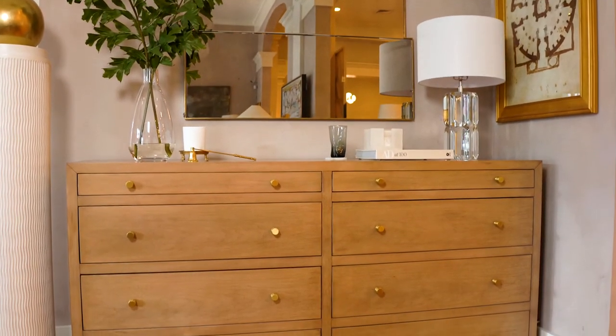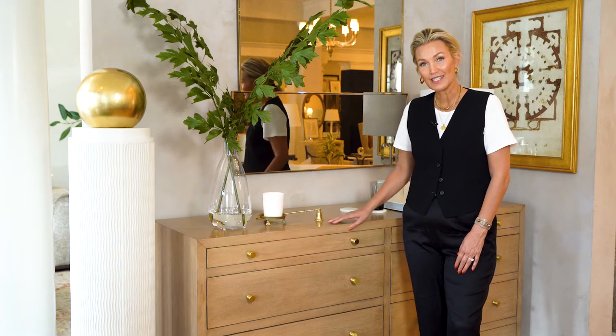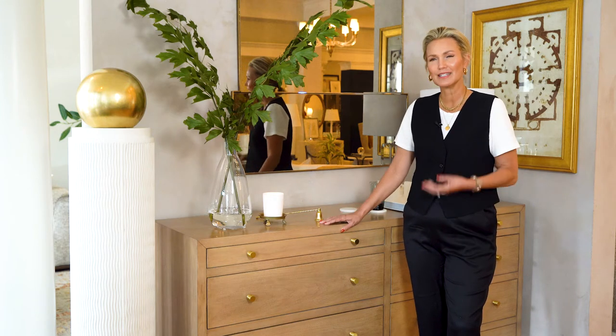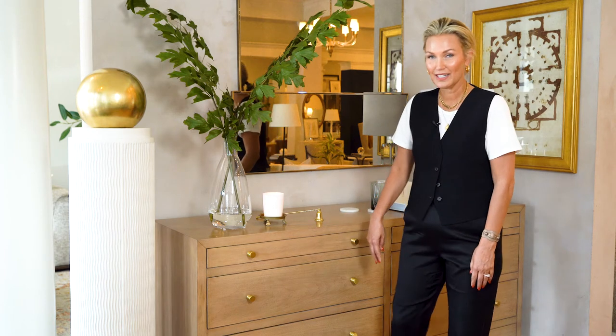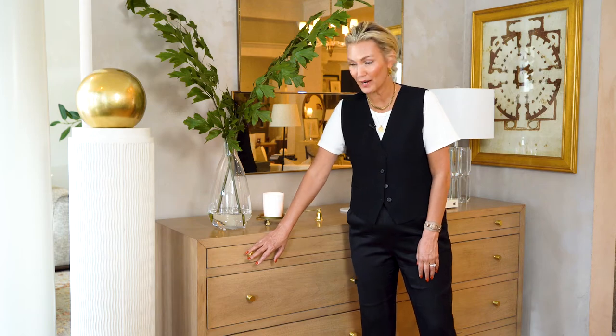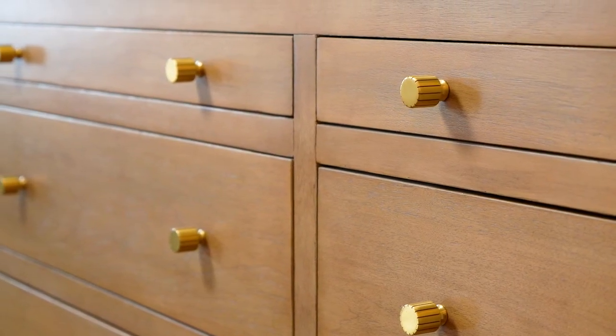We're really excited about the finish on this piece. It is walnut — we've bleached it four times to be able to get this really mellow, rich, creamy finish. We've still got the beautiful walnut grain in here. We've coupled it with brass hardware. The hardware is so beautiful; it's got a little rib detail to it.